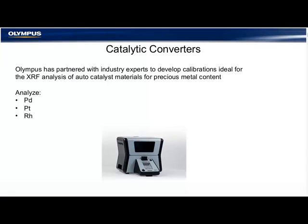Here are a couple of additional applications for handheld XRF worth mentioning. Number one is catalytic converters. Scrap yards often have a need to evaluate the content of catalytic converters. De-canning or opening and testing material inside is often employed. Olympus has partnered with industry experts to develop proper calibrations ideal for the analysis of auto-catalyst materials for precious metal content, including platinum, palladium, rhodium, and more.